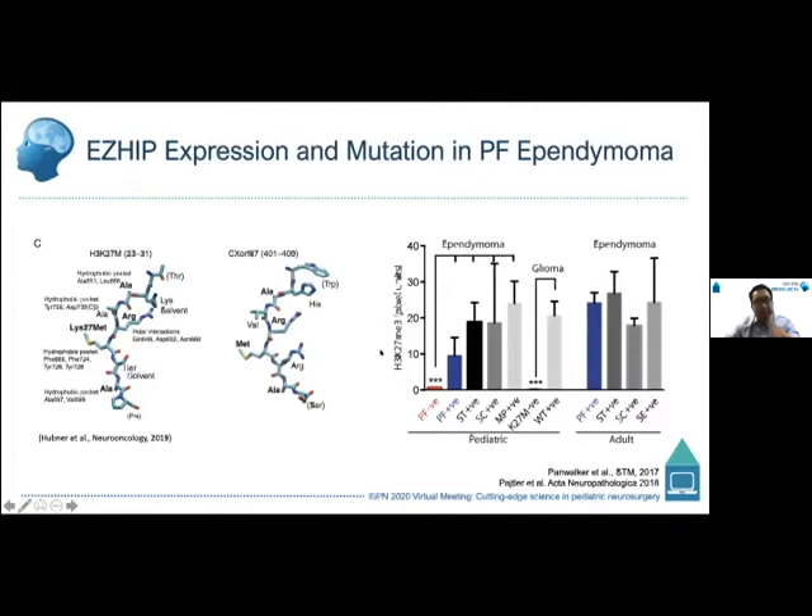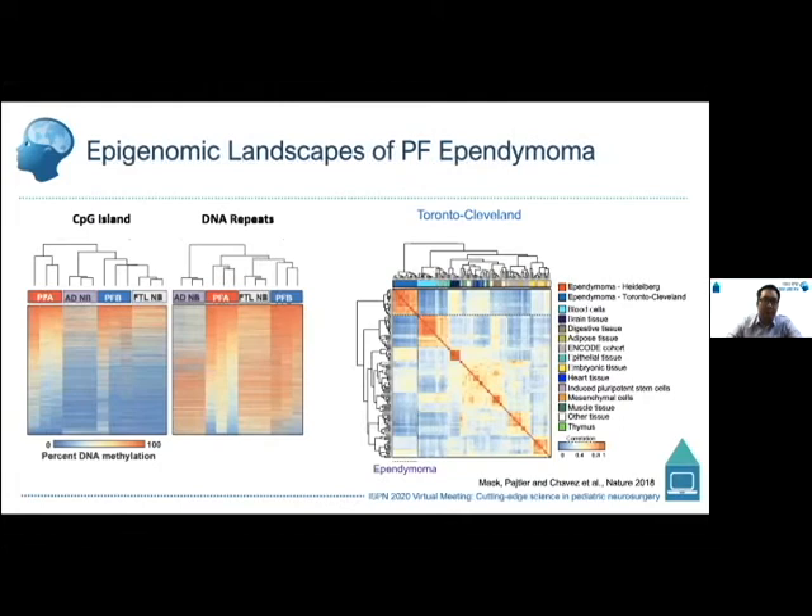What's interesting about the EZHIP protein is that structurally it mimics the K27M mutation. Work by Marcel Kuhl and others showed it mimics that mutation by blocking an important repressive chromatin complex involved in silencing genes. Similar to tumors with the K27M mutation, PFA ependymomas show a loss of the repressive mark K27 trimethylation — a universal characteristic feature of PFA ependymomas — providing further evidence that these tumors are driven by distinct epigenetic alterations rather than genetic ones.